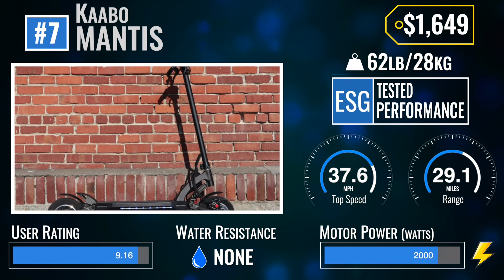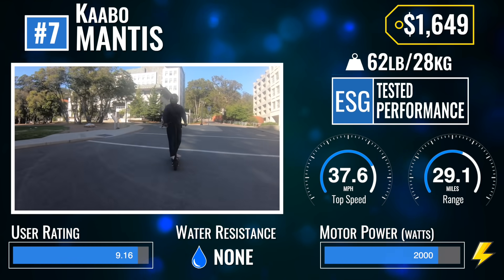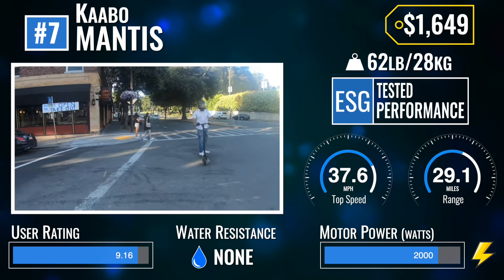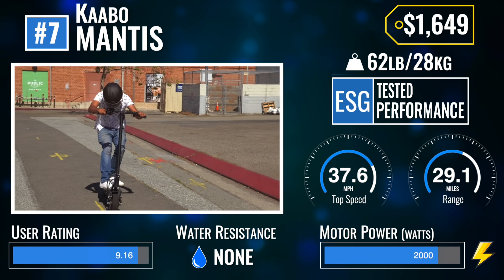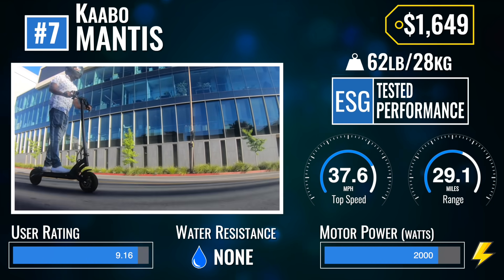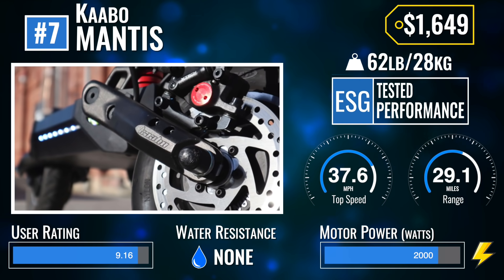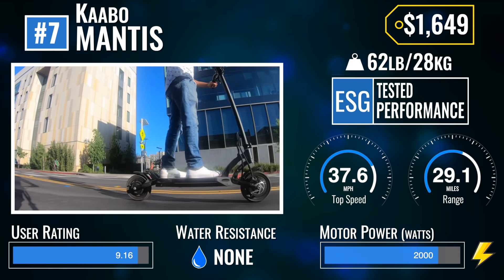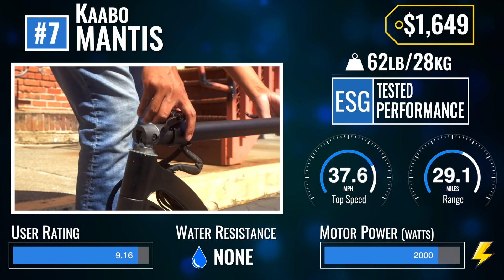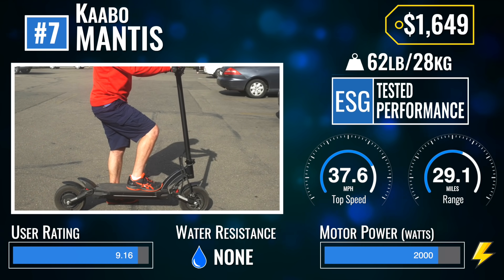Number 7: the Kaabo Mantis Base Model. The base model Mantis outranked its bigger brother this year, coming in two spots ahead due to its incredible value for a legit dual-motor scooter. With 29.1 miles of real-world range, a low price, and blistering performance, the Mantis continues to rank on the best scooters list. Infamous for stem issues on early units, the entire Mantis product line pulled a heroic worst-to-first maneuver in 2020 with an updated, super-firm stem design.